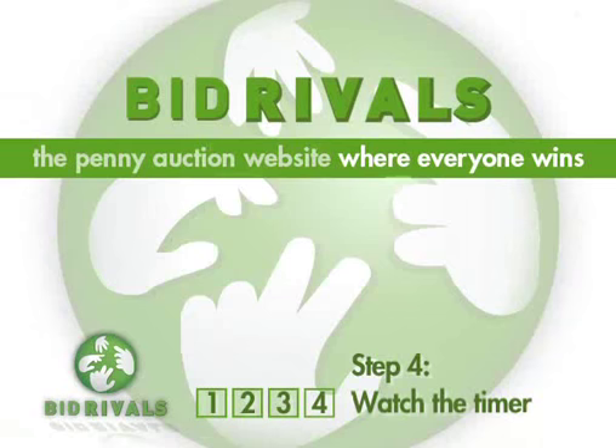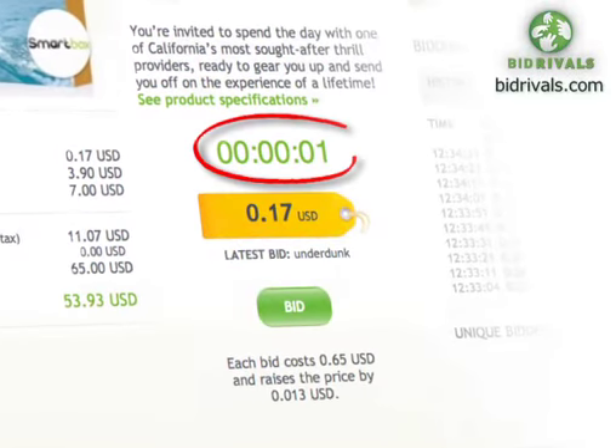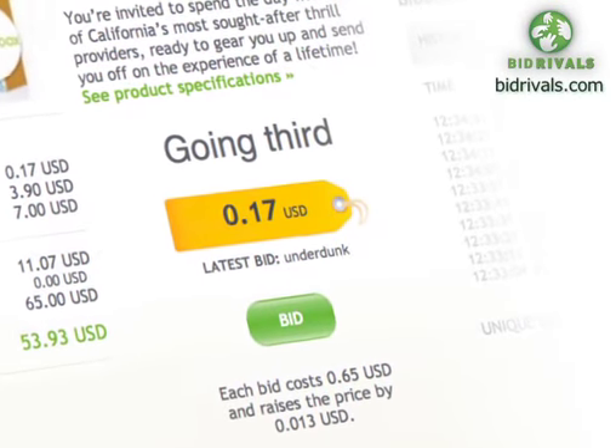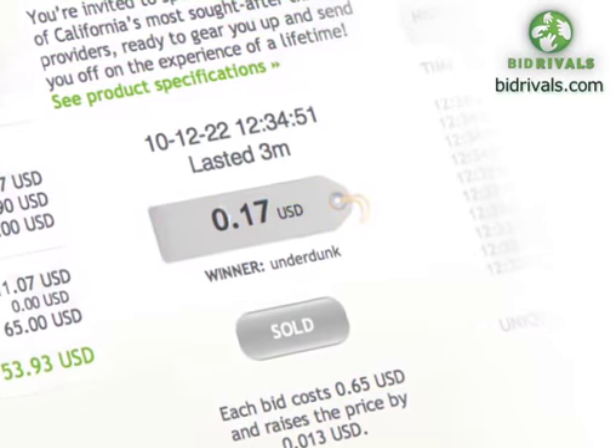Step 4: Watch the timer. To win an auction, you need to be the last bidder on an item. So as the timer counts down, the closer you get to winning a fantastic bargain. Remember, you can use as many bids as you'd like on an auction, but the most important rule of all is: last bidder wins it.